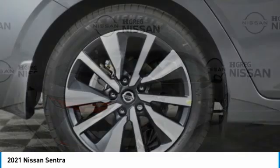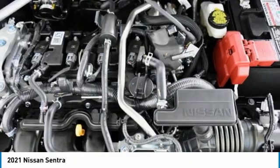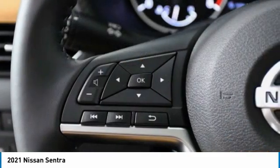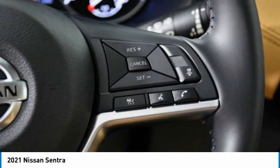Heated mirrors, aluminum wheels, brake assist, FWD, remote trunk release, integrated turn signal mirrors, front all-season tires, rear all-season tires, four-wheel disc brakes, variable speed intermittent wipers.